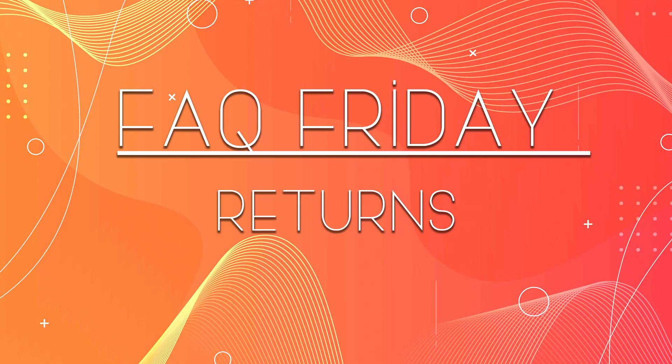Hi everyone and welcome to another FAQ Friday. Today we're going to talk about returns and the return process we have here at Right Stuff Anime. We have it set up pretty simply to go ahead and place a return, but we get a lot of questions about what can you return, what does the return process look like, and all the different pieces involved with it.